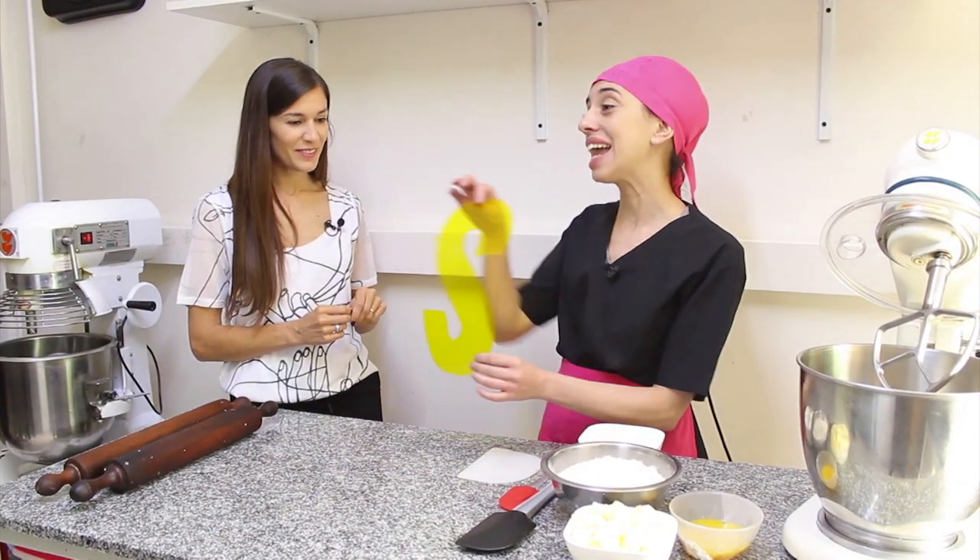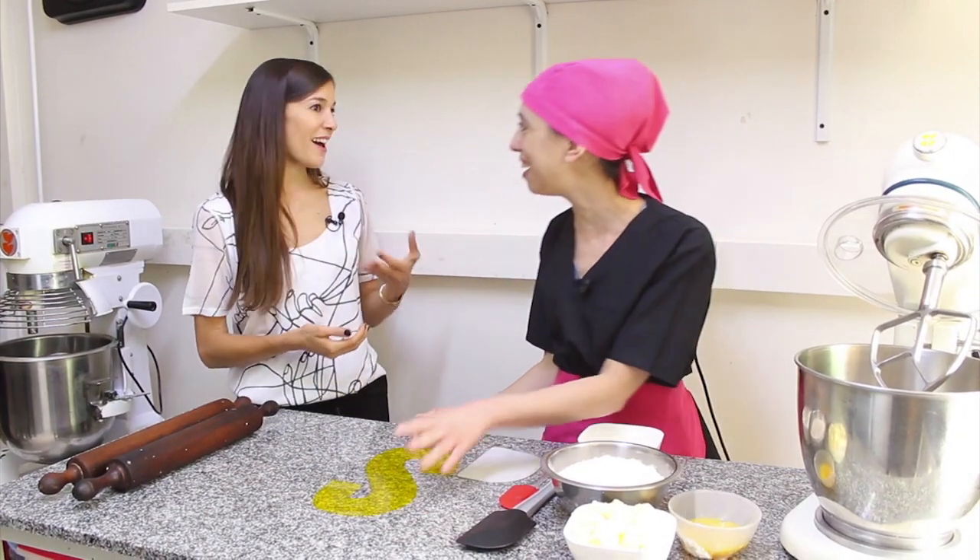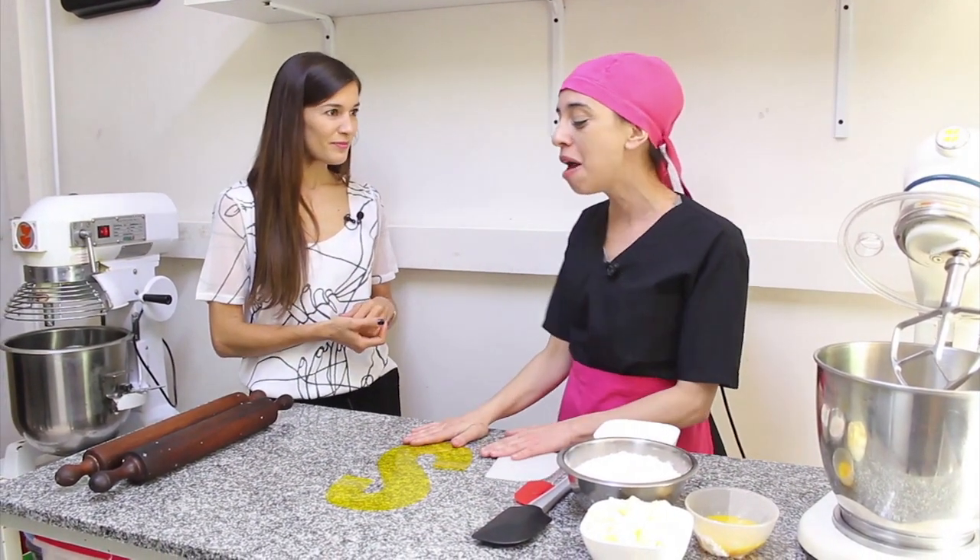Nosotros trajimos como propuesta para hoy la S, que es la letter cake, donde vamos a hacer la S de Ser Social. Vamos a hacerla bien personalizada. Vamos a hacer con una base de galletita, de cookie. Vamos a ponerle dos rellenos: uno que va a ser de dulce de leche y el otro va a ser crema chantilly.